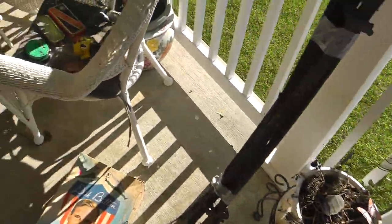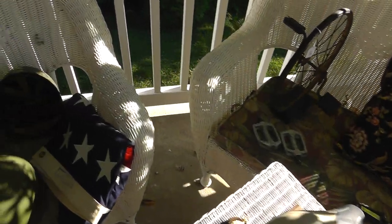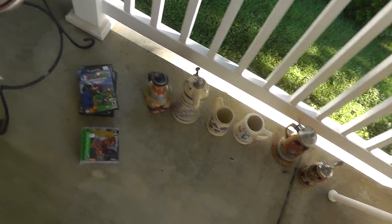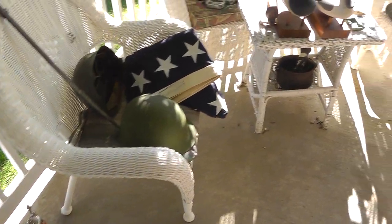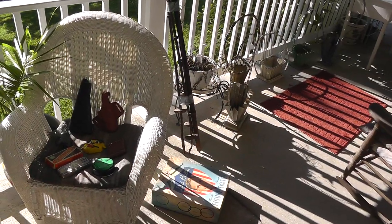So there we go — not a whole lot to show you this week, but a few good finds. Check out my store, Terminal 99, on eBay, and we'll get this stuff listed in the next couple of days. So until next time, it's the World Yard Sales Survivalist — we'll talk again soon.